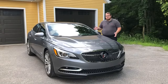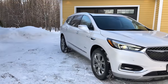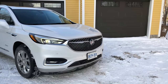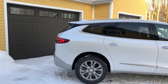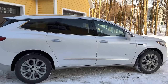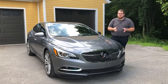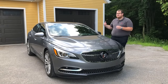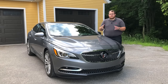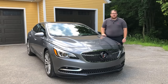Before we begin, if you're interested in Buick and what the Avenir brand has to offer, I suggest taking a look at the 2018 Enclave Avenir that we did back in January — you can click the card link on screen. The reason I mention it is that because they've created a sub-brand much like the GMC Denali line, you'd expect consistency between the two, and that's why I was excited to get this car — I thought it'd be just as good, if not better, as a sedan.